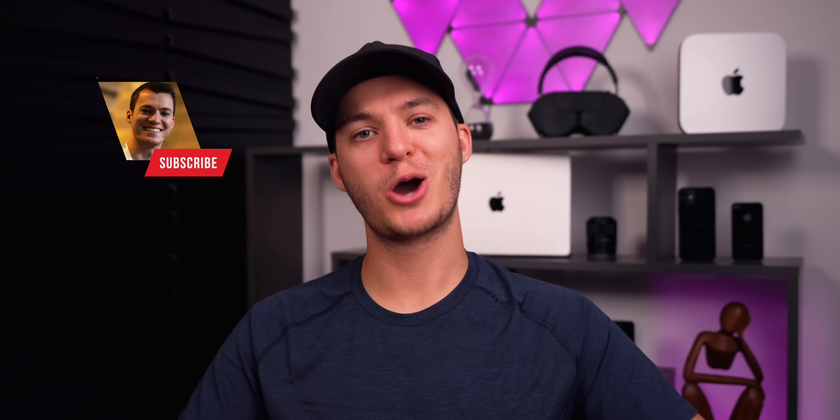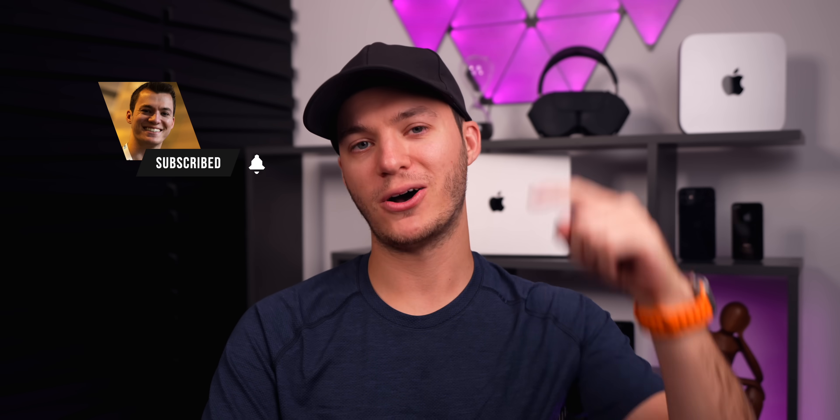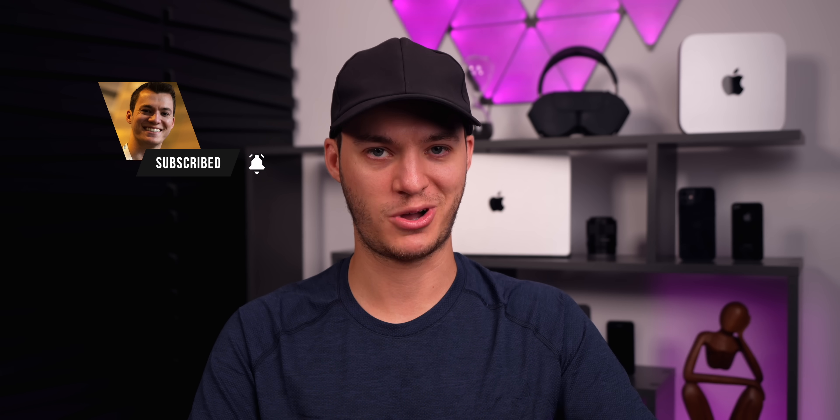Anyway, guys, hope you enjoyed this episode. If you did, I'd appreciate a thumbs up, and make sure to hit that subscribe button for more videos just like this one. Thanks again for watching and I'll see you soon.